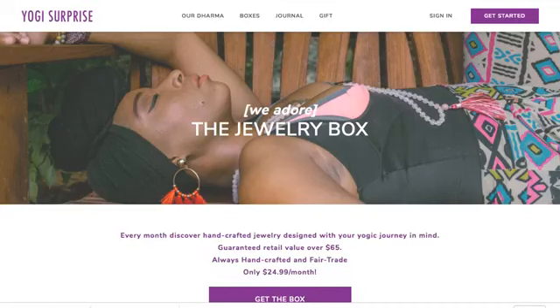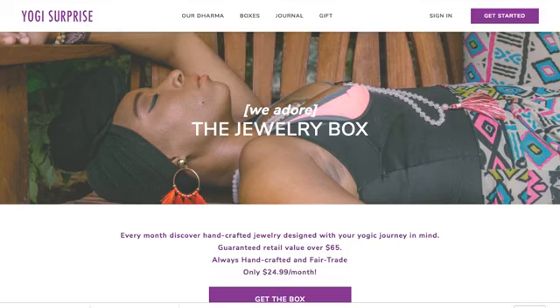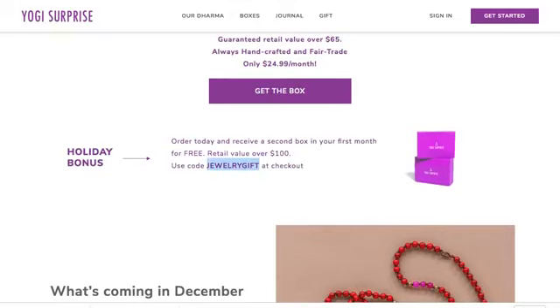There are a couple of discount codes you can use — I think 'Yogi Love' gives you 15% off. For the holidays there's also a link in the comments. If you go to the website and click on boxes, you can get the jewelry box. I'll show you — every month you discover handcrafted jewelry.